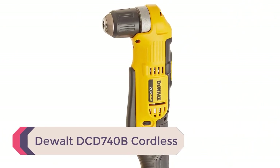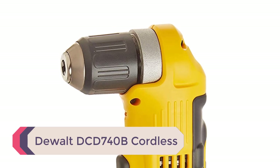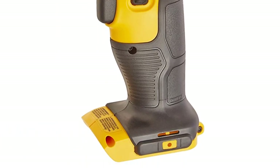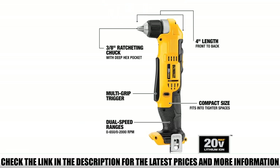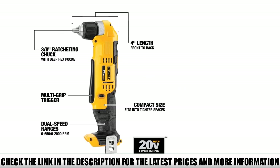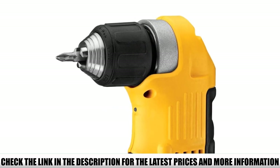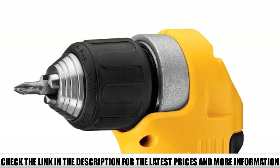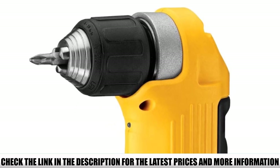Number 1: Dewalt DCD740B Cordless. One of the best and most compact right-angle drills you can get today is this cordless 20V Dewalt DCD740B. The front-to-back length of the DCD740B is just 4 inches, which allows the user to fit it into really tight or hard-to-reach spaces like inside cabinets. Overall, if you want a really compact and tough 90-degree drill for your projects, the DCD740B by Dewalt is going to be one of my first recommendations.